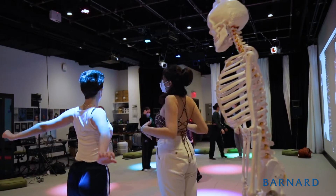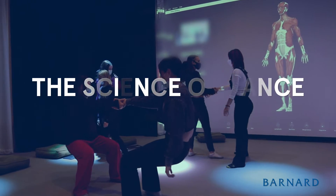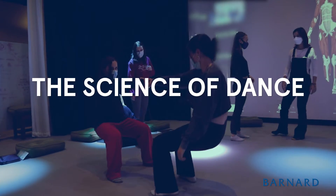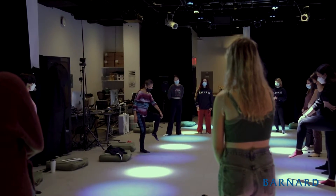When you see someone dancing, you are really seeing anatomy in action. My name is Chisa Hidaka. I'm Barnard class of 1986, and I'm an adjunct lecturer in the biology and dance departments. I teach human anatomy and movement, as well as human anatomy laboratory.